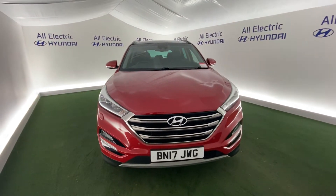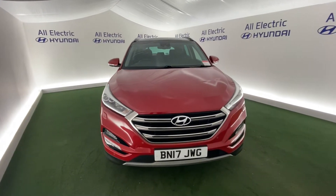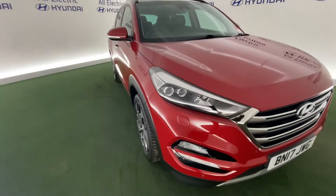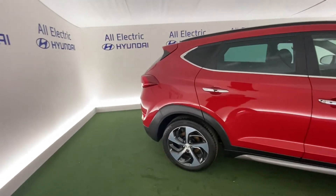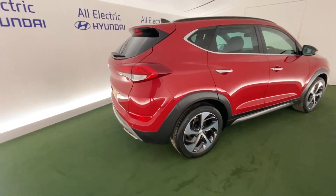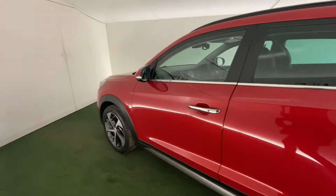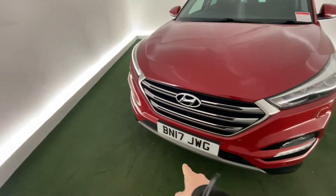Hi, I'm Jake from All Electric Hyundai here in Kidderminster. This is the Hyundai Tucson, the Premium SE version. It has a 1.7 litre engine — great looking car with a great specification, loads of great features. There's a lovely colour, lovely alloy wheels, as well as keyless entry, LED daytime running lights, and it's a C17 plate.